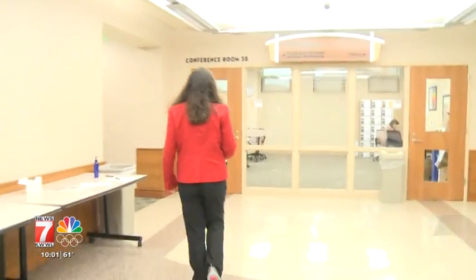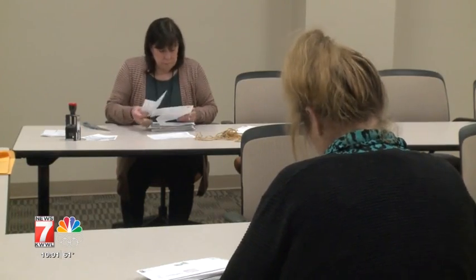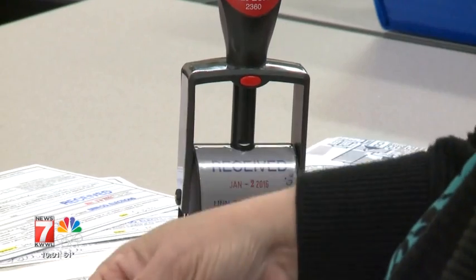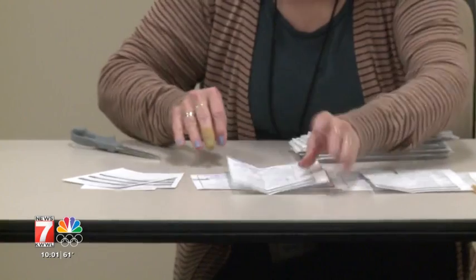So let's take a look at the process. It may vary slightly by county, but we got a peek at the seven-step process in Linn. It all starts where absentee request forms are received. Part of the form indicates what ballot you get — Republican or Democrat. If you're an independent, you have to pick a party; you don't get some in-between ballot.